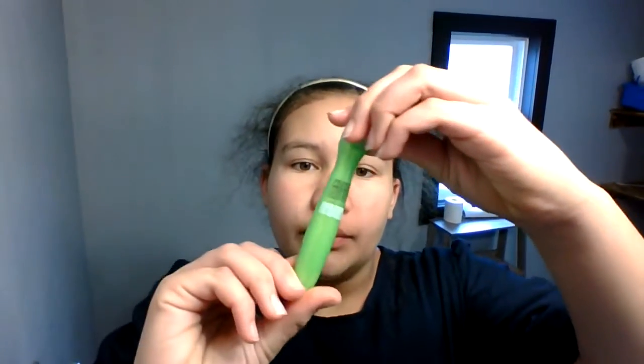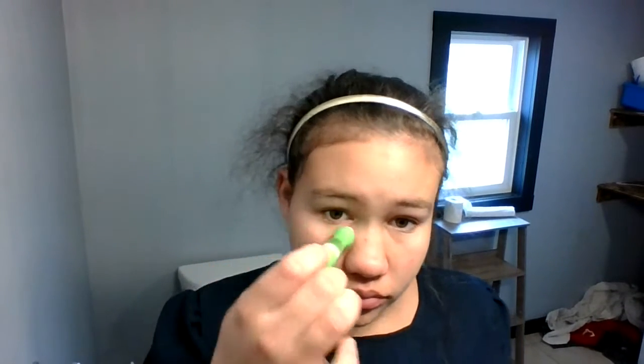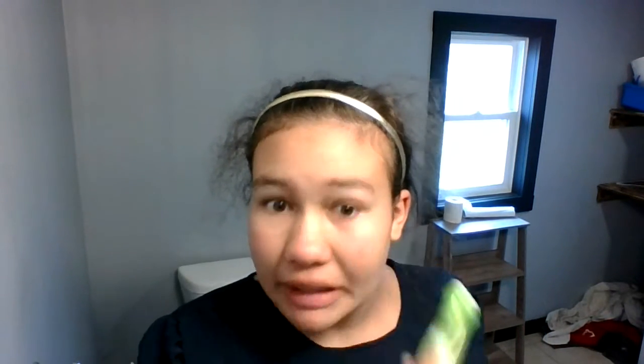Now I use this eye roller — an anti-puff eye roller. This is literally my favorite part of it. It's so satisfying. I'm not even sure if it works but I love this. Plus it makes my eyes feel great. So we're just going to keep using it.